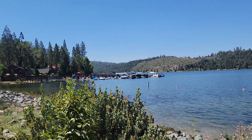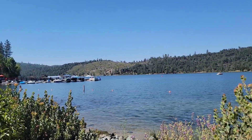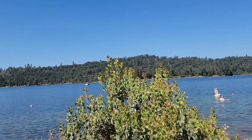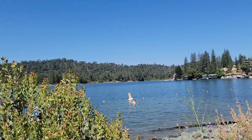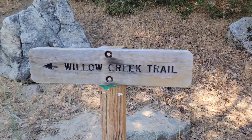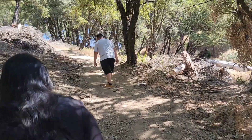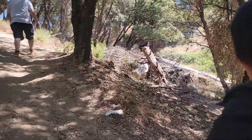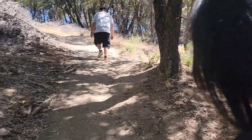Hi everyone, welcome back to our channel! We're going to be having an adventure at Bass Lake. We're going to start our adventure with a short hike — we'll be hiking Willow Creek Trail, which leads to Angel Falls. It is a three-mile loop hike and it is not easy.